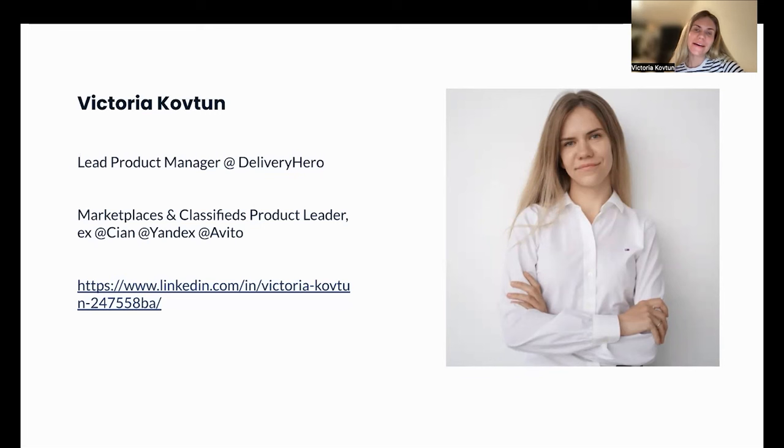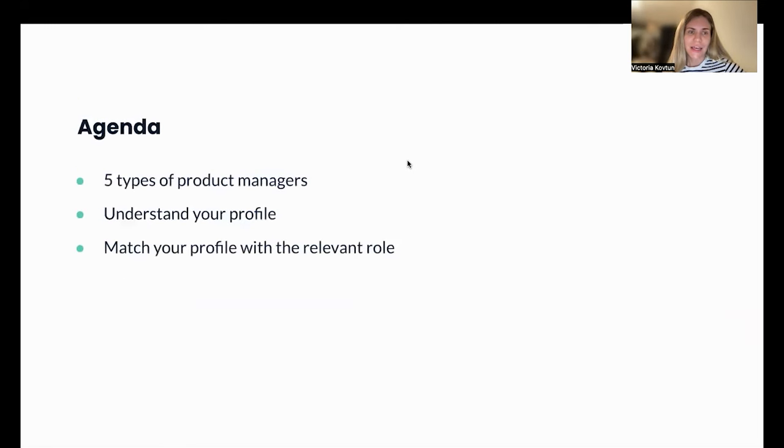I've put my link to my LinkedIn account here — please feel free to reach out after the webinar. For today, let me quickly introduce the agenda. First, I'll cover the five main types of product managers. Second, we'll do an exercise to understand your profile. And third, as the outcome, we'll do a short exercise matching your profile with the relevant role.